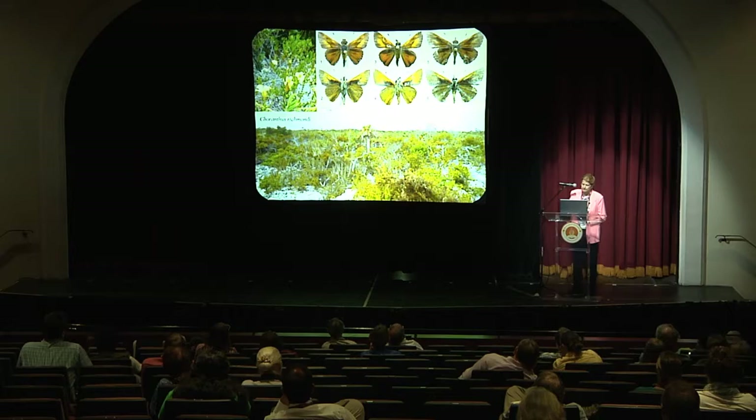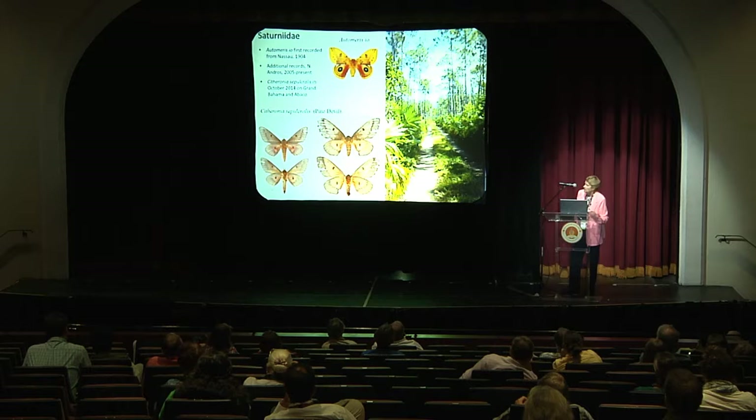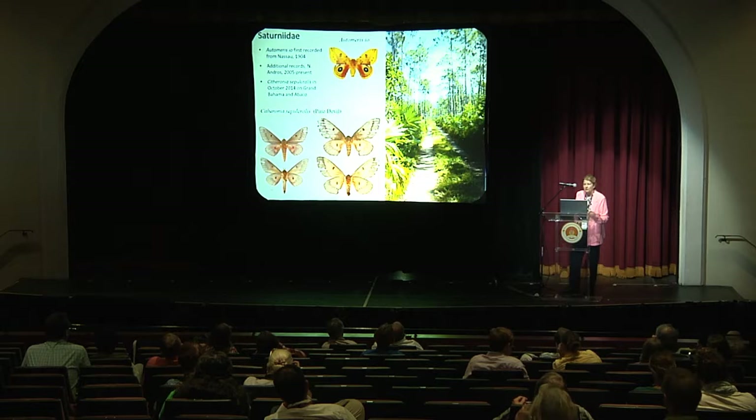The next example is a saturniid — the royal moths family. In 2005 we started seeing this particular species appear on North Andros. We thought it was a new record, but Hampson had already recorded it in 1904. It is an omnivore with a chartreuse caterpillar covered in prickly spines and a red and white racing stripe along the lateral margin. We believe someone may have bought a plant and brought it home with a caterpillar on it.